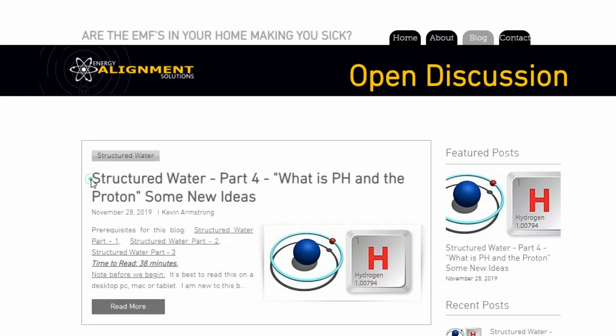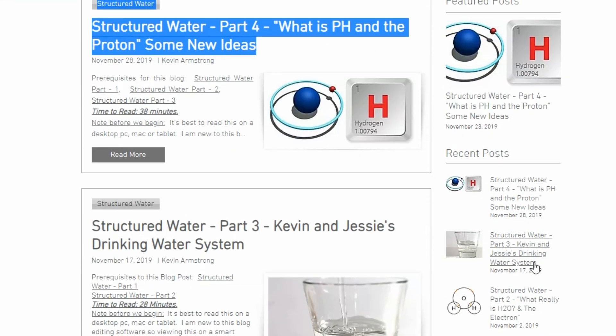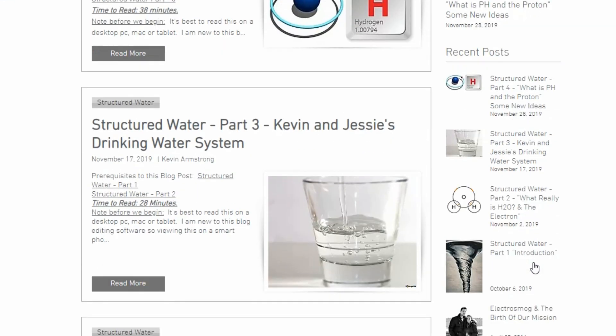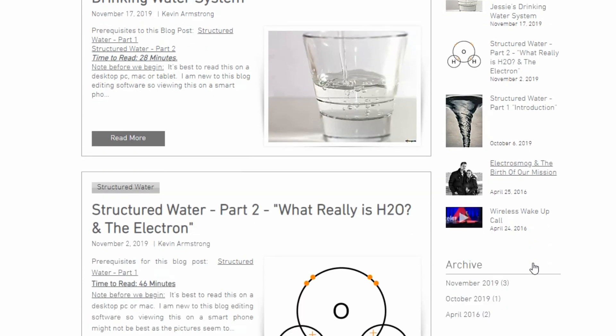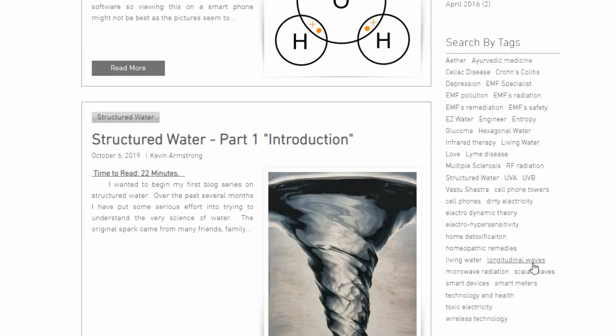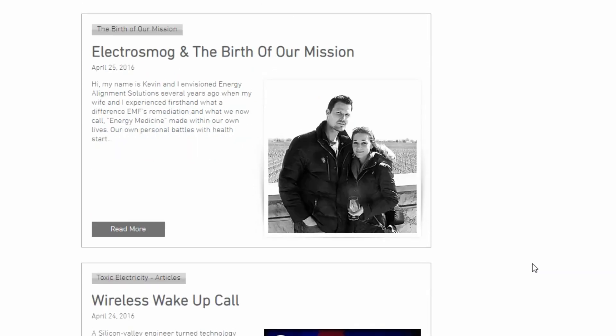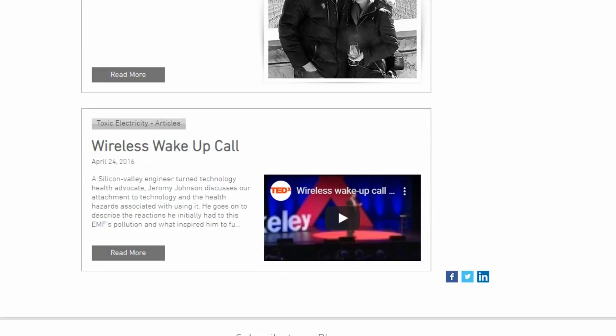Kevin is going to be getting into the deeper science of how EMFs work and the deeper science of things like structured water. He already has three blog posts up - they go into extensive detail. Some of his blog posts are like a couple hours read. This is for the people who are skeptical or don't believe this stuff exists or don't understand the science behind it.